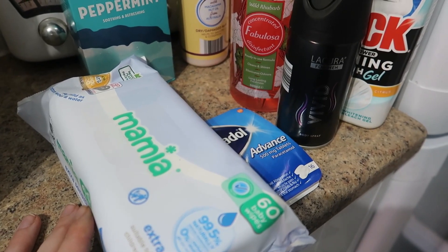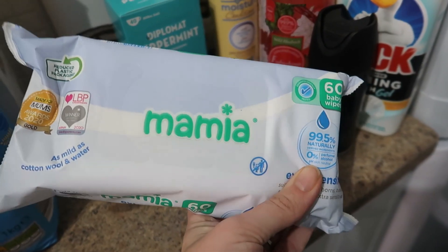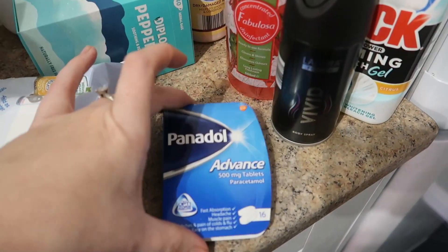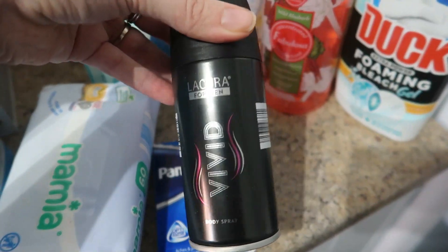First up we've got all the random items. I've got a packet of wipes — we still get through quite a lot of these — some peppermint tea, they've recently changed the one they've got in Aldi. And for the maternity bag I've got Tom some paracetamol and some deodorant for his little part of it.